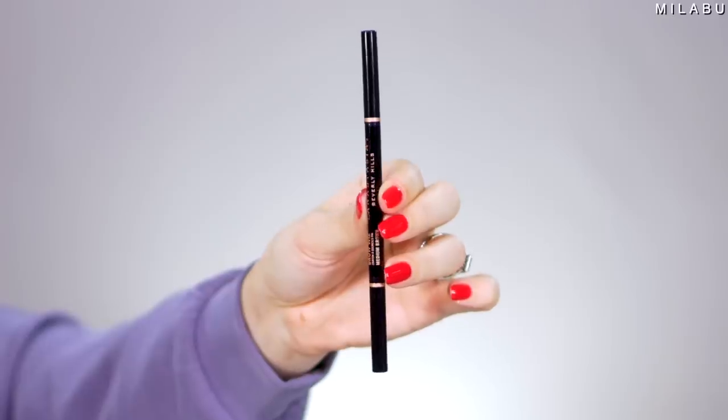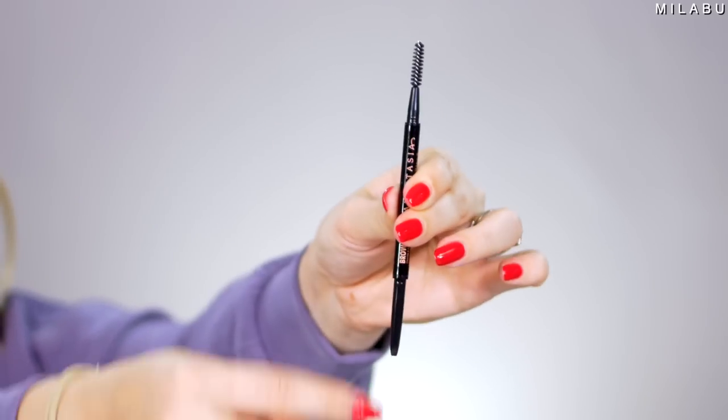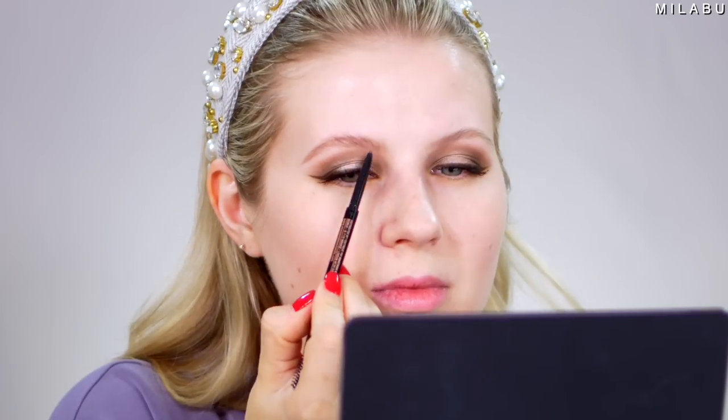Let's go with the eyebrows. Anastasia Beverly Hills — this right here is $23. The pencil is nice and micro, you can be precise with it. It's very easy to use, it has a spoolie. It's the Anastasia Beverly Hills Brow Wiz. It's not super duper creamy where it just melts onto your skin and hair. It's creamy enough — it's kind of like a pomade in a pencil form.